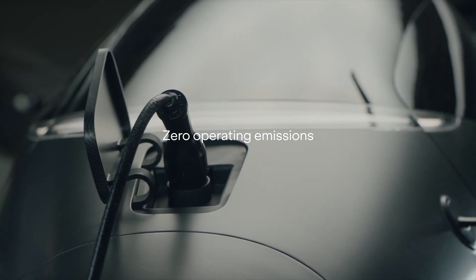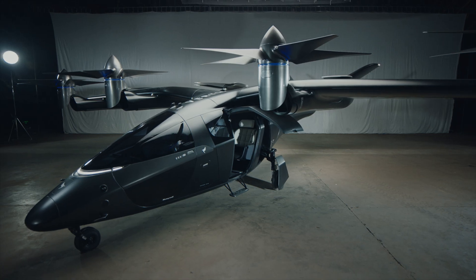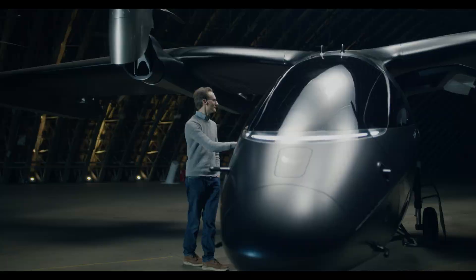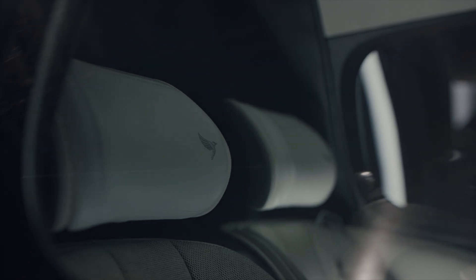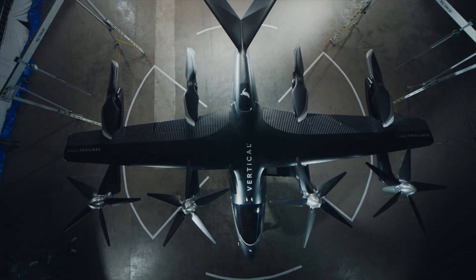And finally, it's emissions-free. That's a really key element to the whole purpose of Vertical Aerospace. This is completely new — we're pioneering electric aviation, and this is going to transform the way we travel.